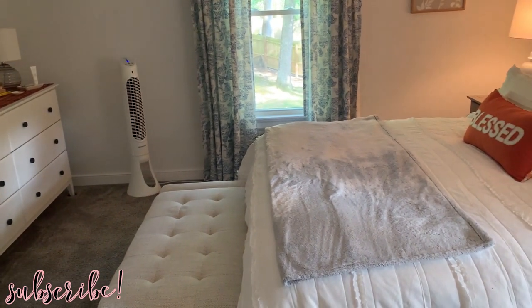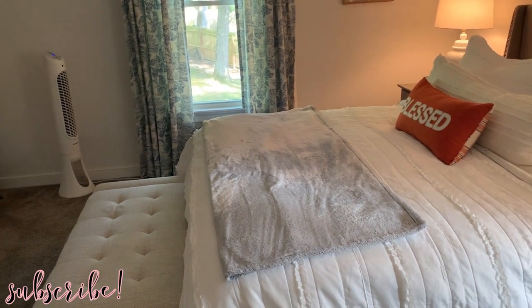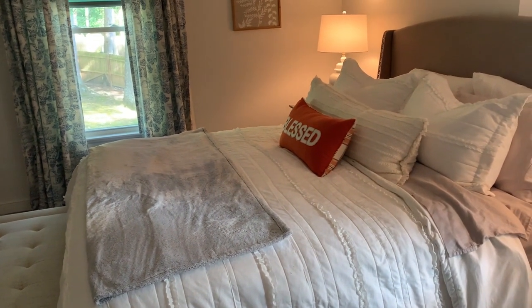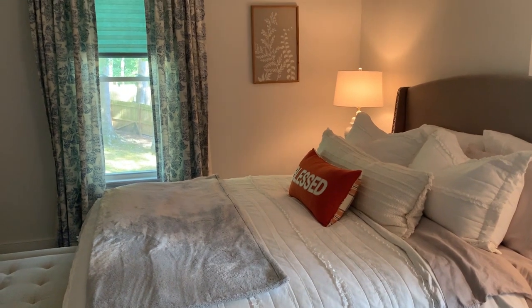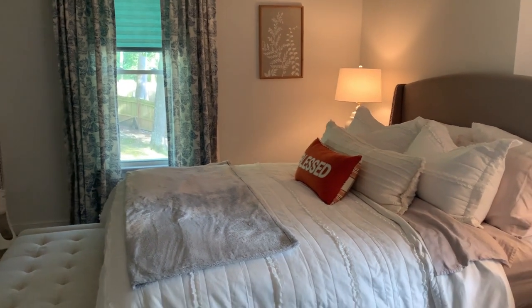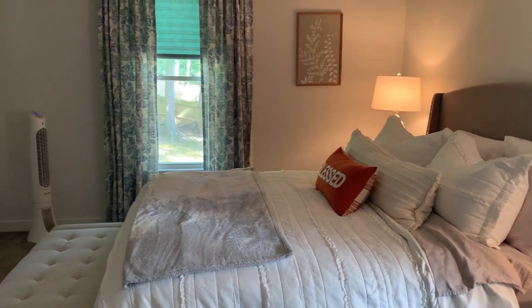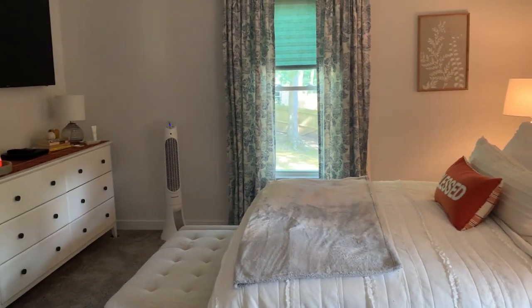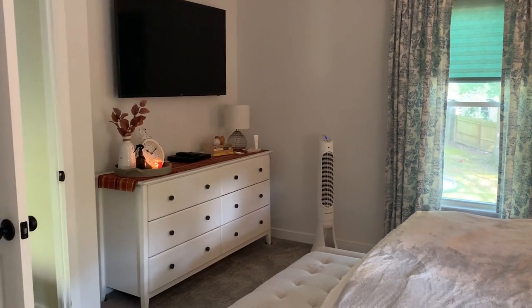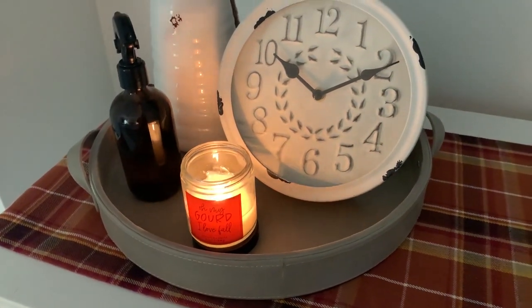Now we're moving on to my bedroom, and I love my bedroom so much. I feel like it is just the perfect mixture of cozy, a little feminine but not too feminine, and very neutral. It's great to decorate for different seasons — almost any decor I have works perfectly in here. The bedding is fairly neutral and I'm pretty sure it's from Kohl's — I'll try to link it because it's really great bedding.